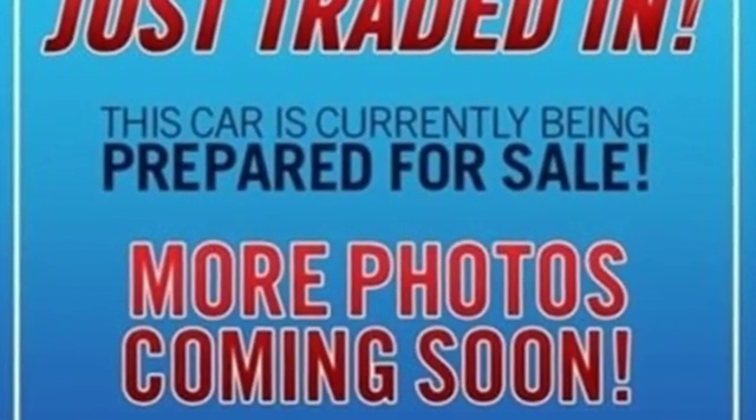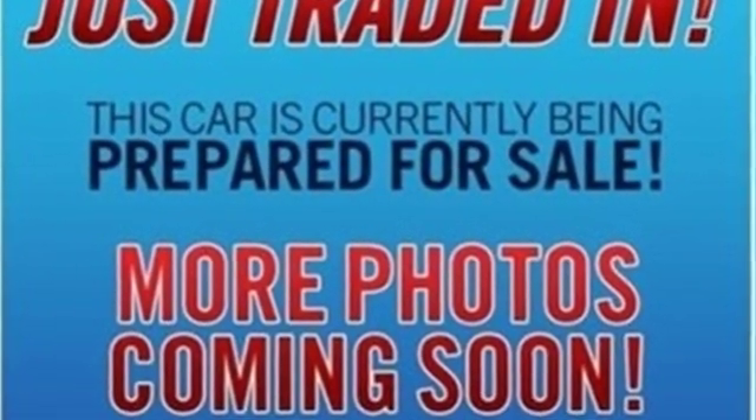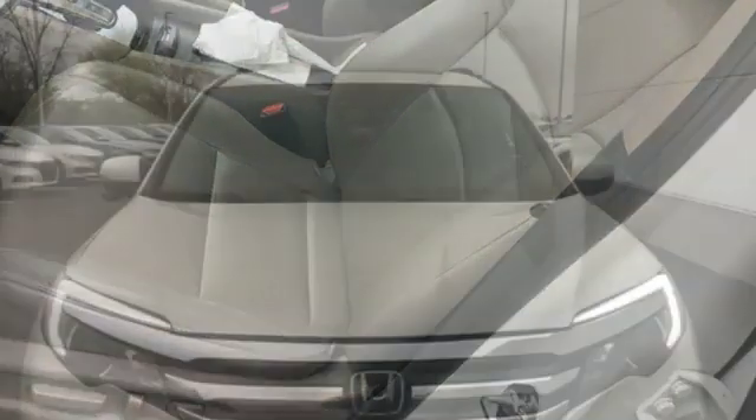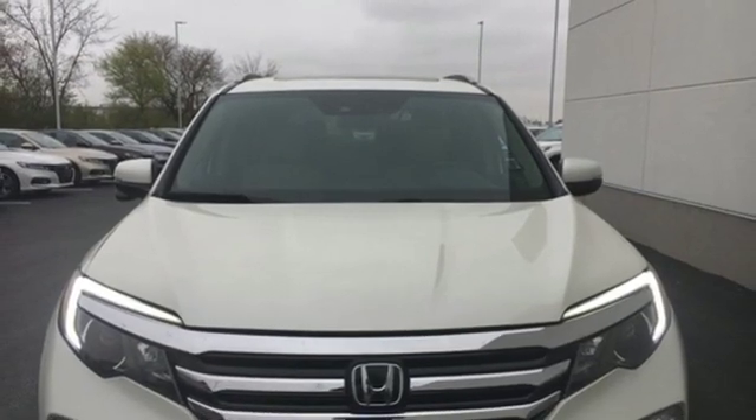Integrated navigation system with voice activation, power tilt-down heated mirrors, front heated leather bucket seats, auto-dimming rearview mirror, doors and push-button start proximity key.